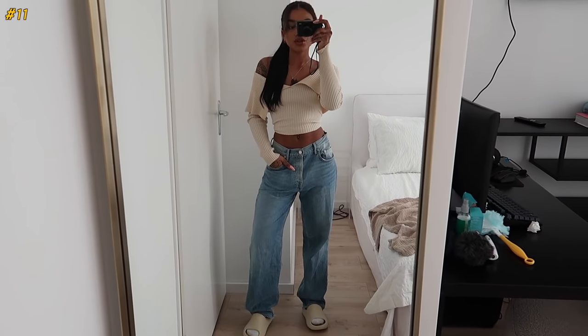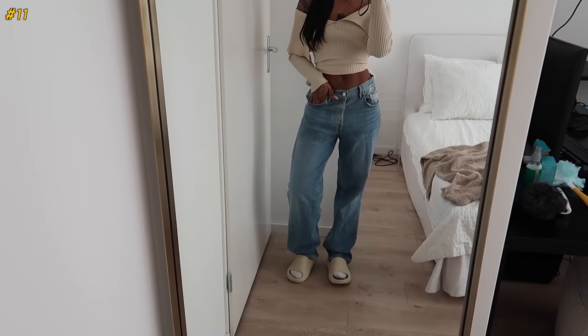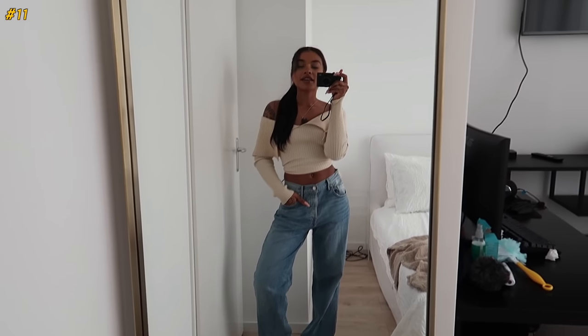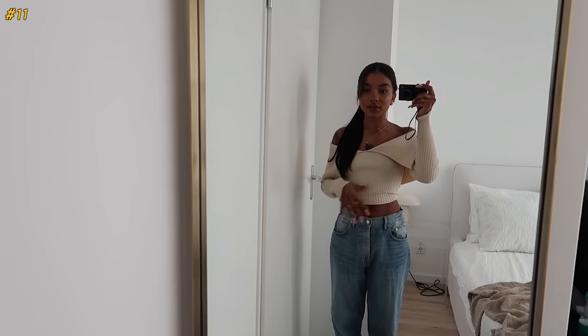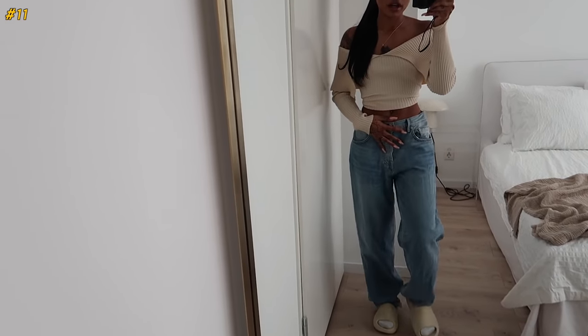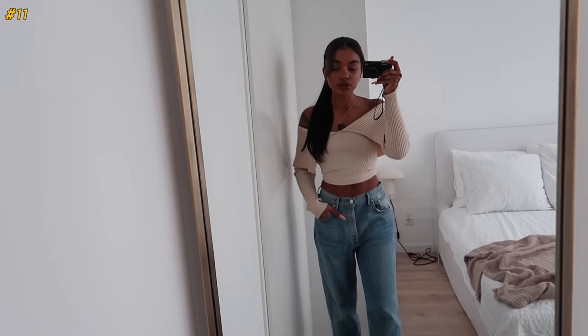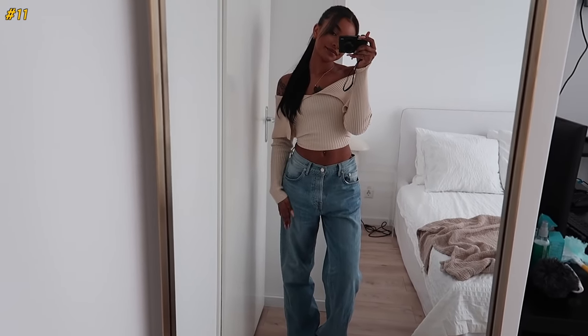The next two jeans are my current most worn and favorites, and unfortunately also the most expensive — they're from Revolve. I got these gifted a couple of months ago. My mom tailored the waist because they were a little too big. They're a low waist baggy boyfriend kind of fit and I love them so much. I would say they're worth the money even though they are really expensive. Finding great low-waisted jeans is really hard but these are a dream.